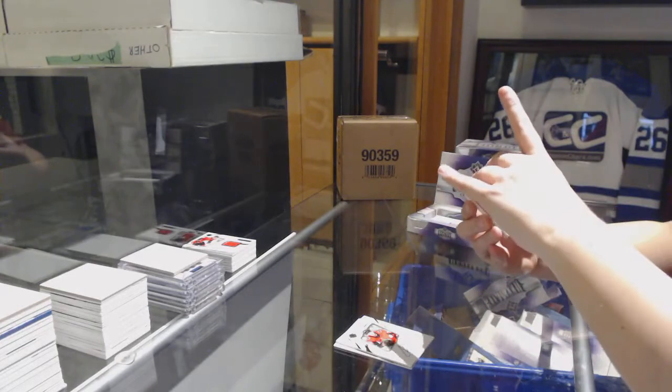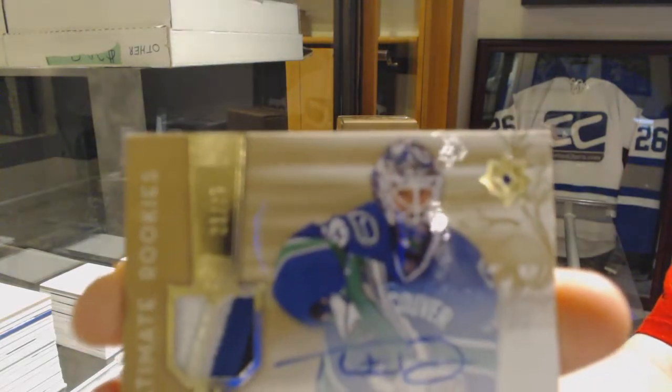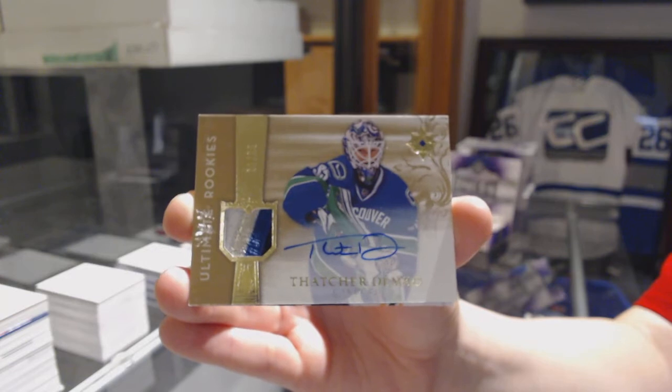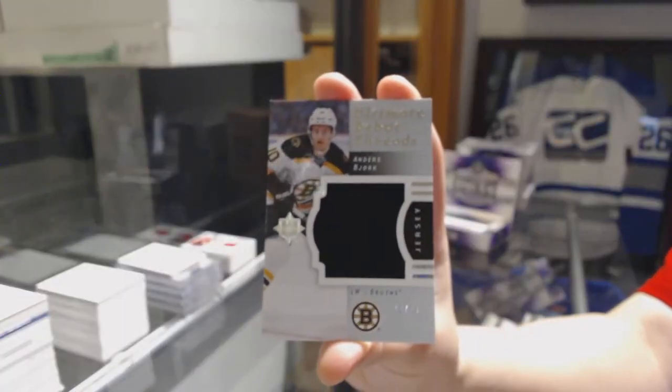We've got an Ultimate Rookies, Pat Jono from 16-17, number to 25 for the Vancouver Canucks, Thatcher Demko. And a jersey of Anders Bjork, number to 99 for the Boston Bruins.